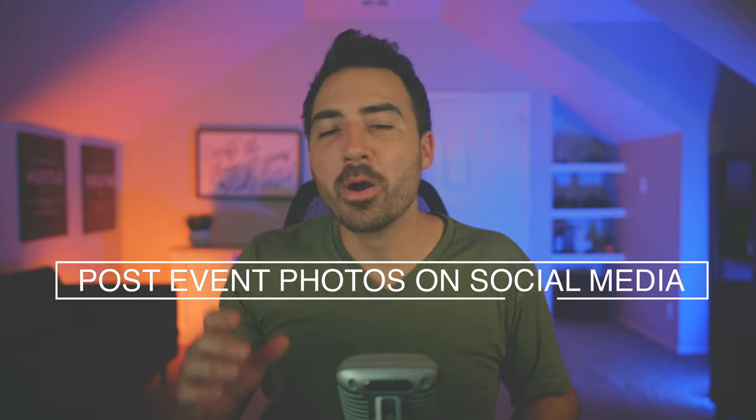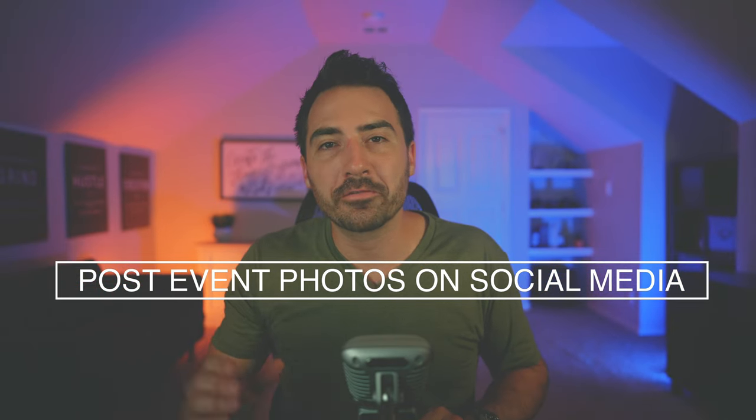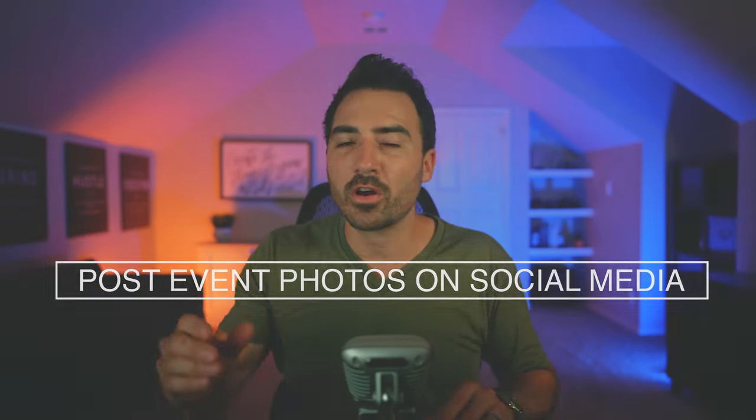Number 15, post your event photos to your social media. Throughout your open house event, you should be taking photos and posting them on your social media. You never know when you might catch the eye of a potential buyer. In real estate, your marketing often speaks for you. Your event photos will show potential sellers what they can expect from you, while also showing buyers what your inventory is. And your homeowners will appreciate that you're going the extra mile to advertise their home.